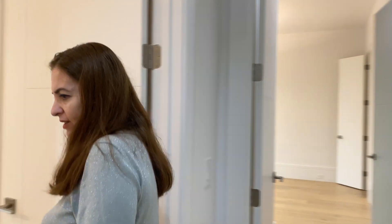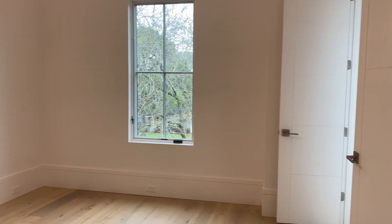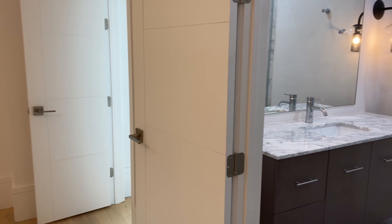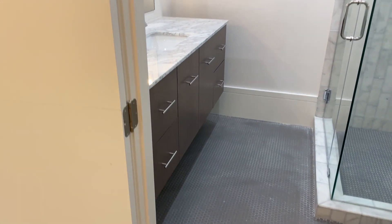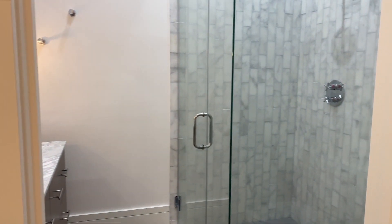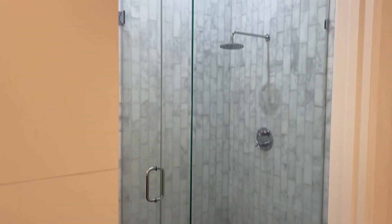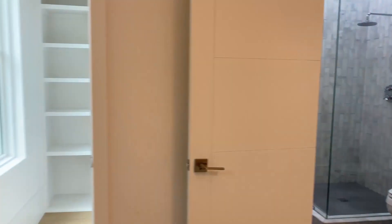This is the second bedroom — it has a walk-in shower. Again, it's marble walls and marble countertops. I like this shower a lot. Very nice. And this is the walk-in closet with a window in it. How nice.